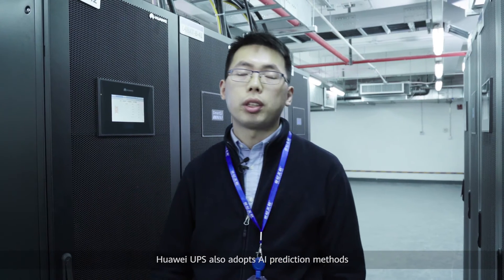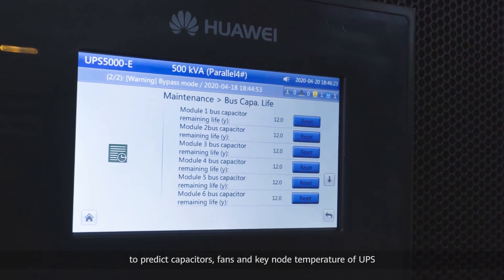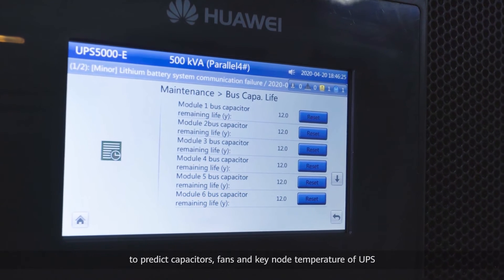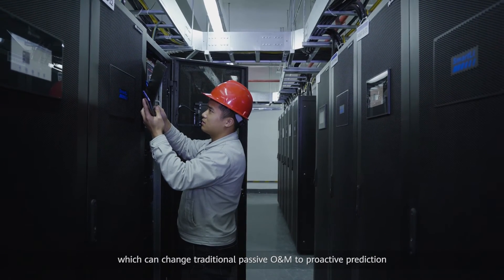In addition to Huawei Smart Li, Huawei UPS also adopts AI prediction methods to predict capacitors, fans, and key node temperatures of the UPS, which can change traditional passive O&M to proactive prediction.